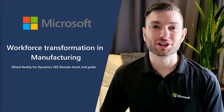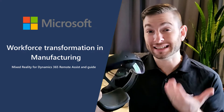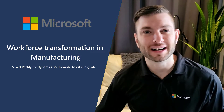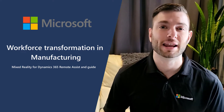Hi everyone, my name is Samuel Boulanger and I'm a technical specialist here at Microsoft. In this video I want to discuss how this awesome piece of tech, the HoloLens 2, paired with Dynamics 365 Guide and Remote Assist can help you as a manufacturer to empower your first-line workers to achieve more in a constantly changing environment.